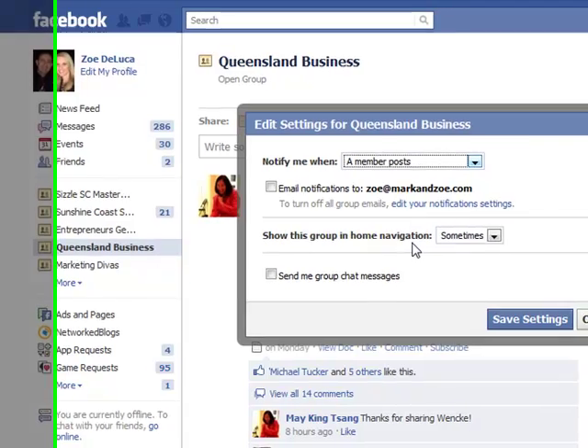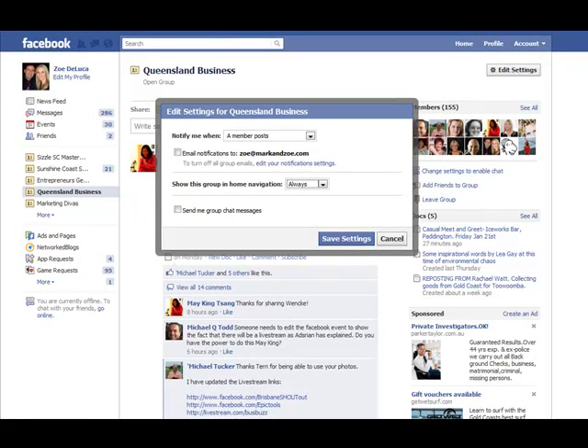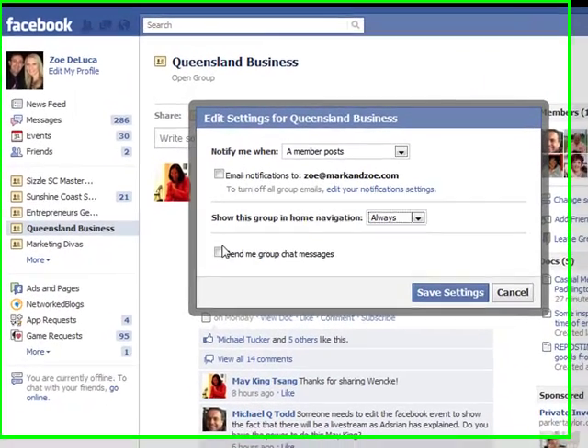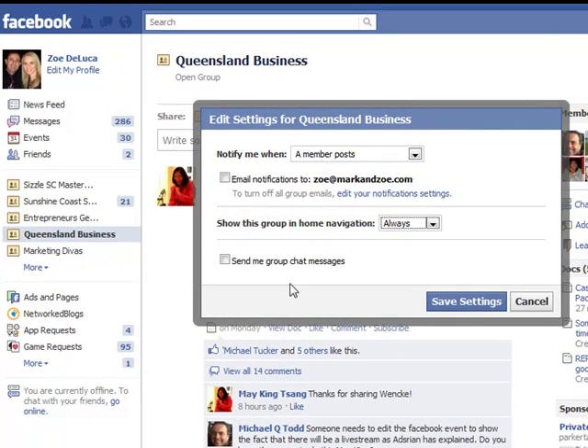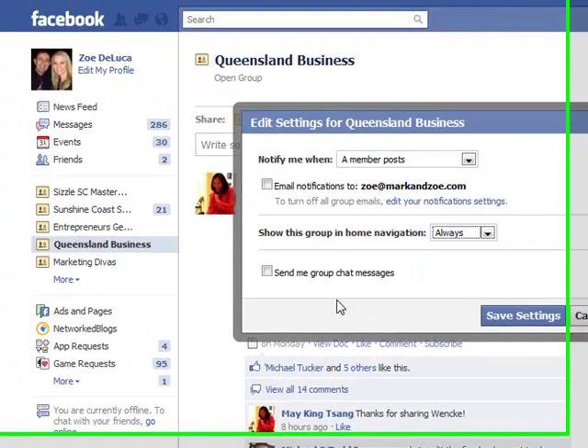The other setting is 'Show this group in home navigation' — that's talking about the home navigation page here. You can set it to sometimes or always. There's also 'Send me group chat messages' to control whether group chat always appears in your stream. I've gotten rid of a lot of that clutter, even though this is a very active group I participate in a lot — that's actually why I've taken all the email notifications off. There are some 150 members, and if I allowed those notifications, I could get 100 or 200 a day just from that single group. It would become monotonous and I'd start shutting off to notifications that could actually be really valuable.